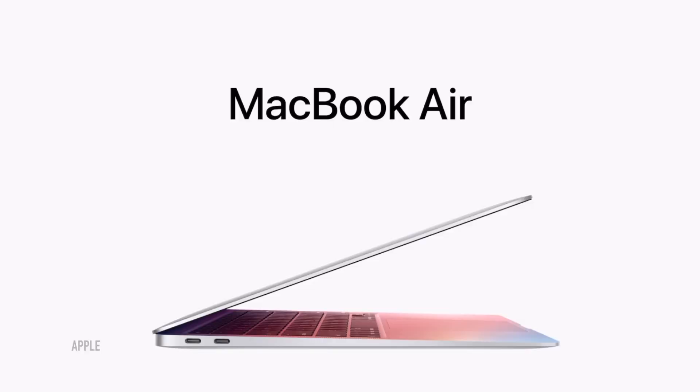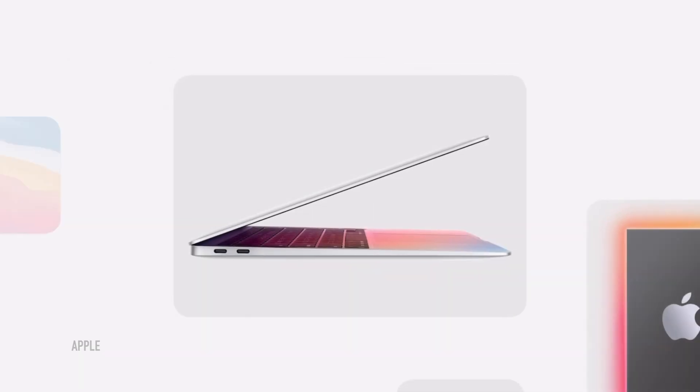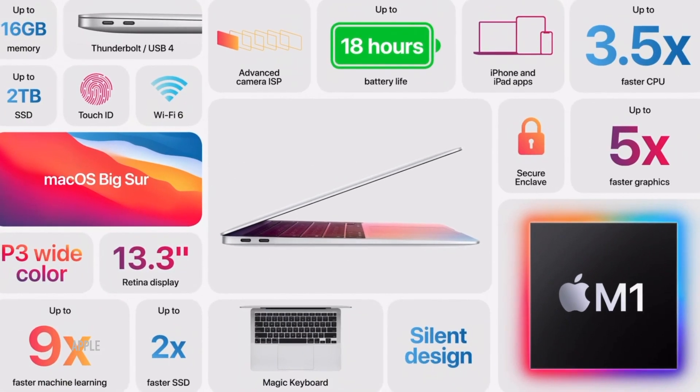That's a lot! Both variations come with eight gigs of unified memory as the base option, but you can reconfigure it up to 16. The Tier 1 MacBook Air starts from $999 with 256 gigs of storage. The second, more powerful MacBook Air starts from $1,249 with 512 gigs of storage capacity. Either way, if you're not satisfied with storage configurations, you can go up to two terabytes, which will cost you a bit.